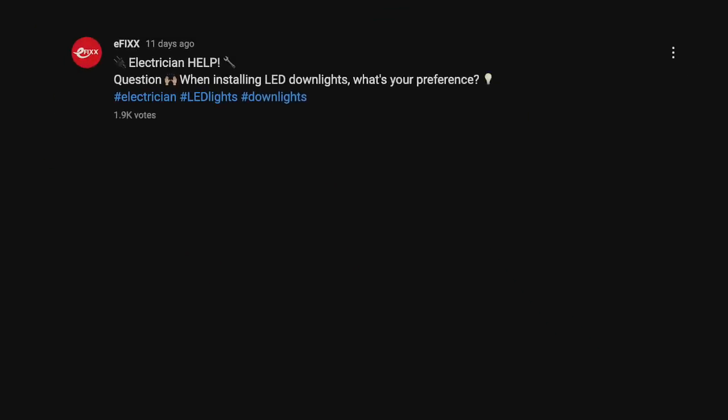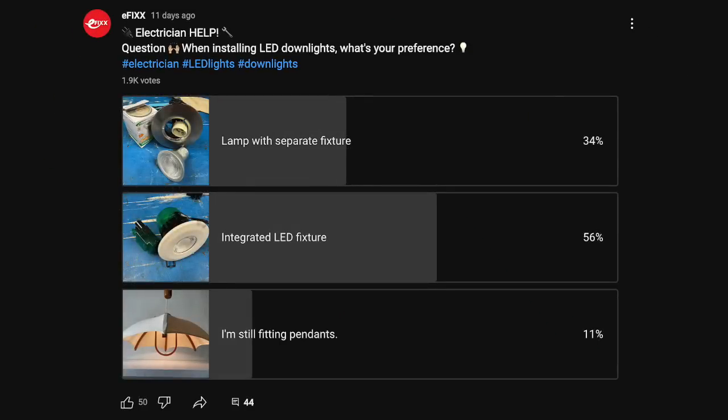Here are the results: 56% of electricians prefer fitting integrated downlights, while 34% still opt for lamps and cans. Interestingly, 11% have used alternatives like pendants, or what we used to call the big lights, in the northeast where I grew up.